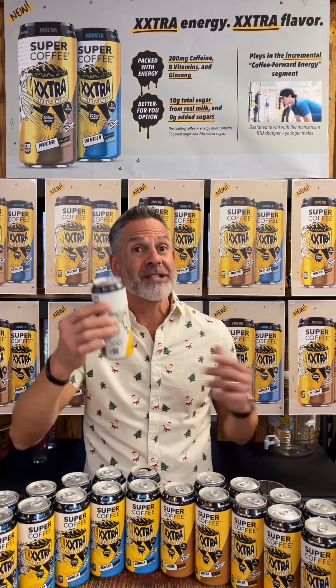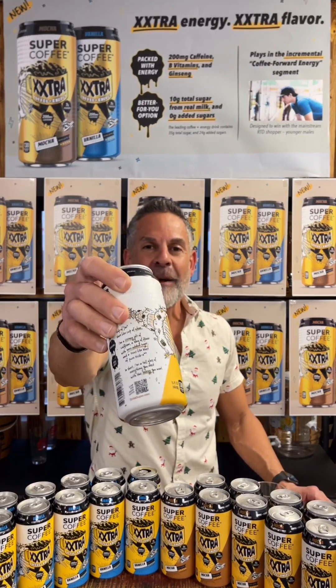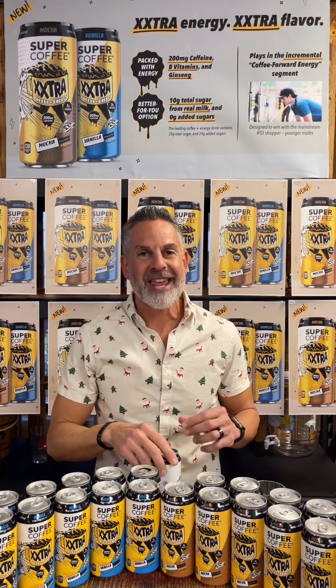Here we go with the mocha. Mocha is definitely going to be like a chocolate milk for sure. Here's the graphics on the mocha — really cool graphics, really nice texture even on the cans.